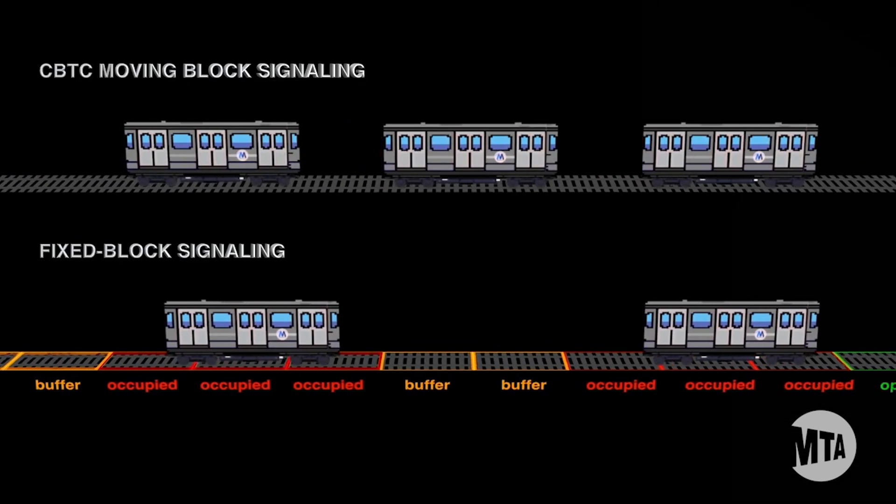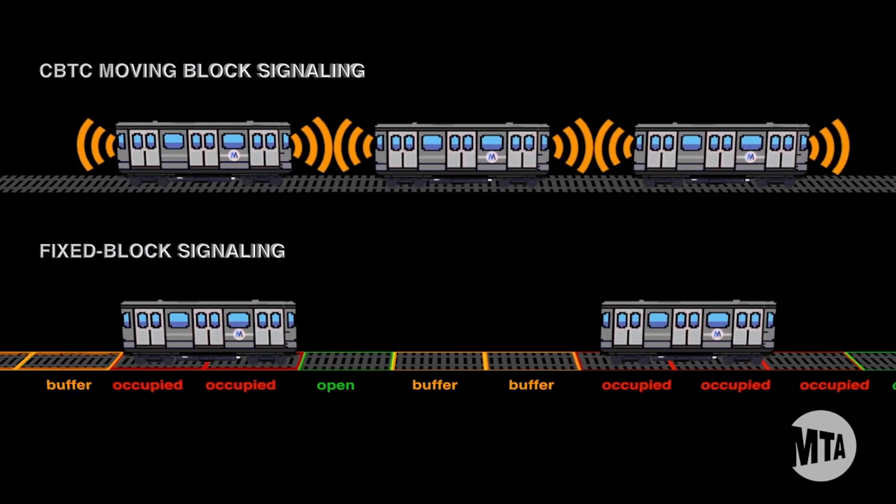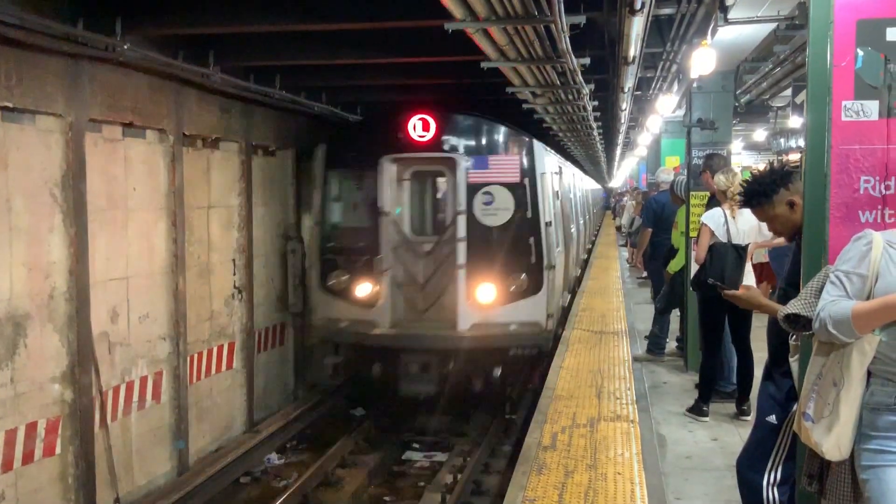This allows trains to run much closer next to each other, hence increasing the capacity for ridership in a subway system. There is already one train implementing the CBTC communication system, and that is the Brooklyn L train.